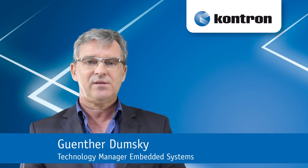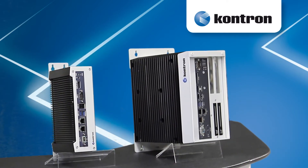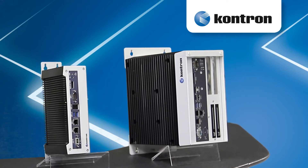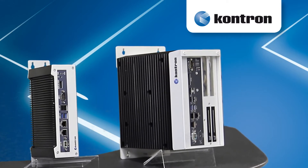Hello, my name is Günter Dumsky, Technology Manager Embedded Systems. The A and C series are full-featured industrial box PC families for small to high-scale control applications at an entry-level cost point, offering all the features which makes it a truly control-engineered industrial computer.